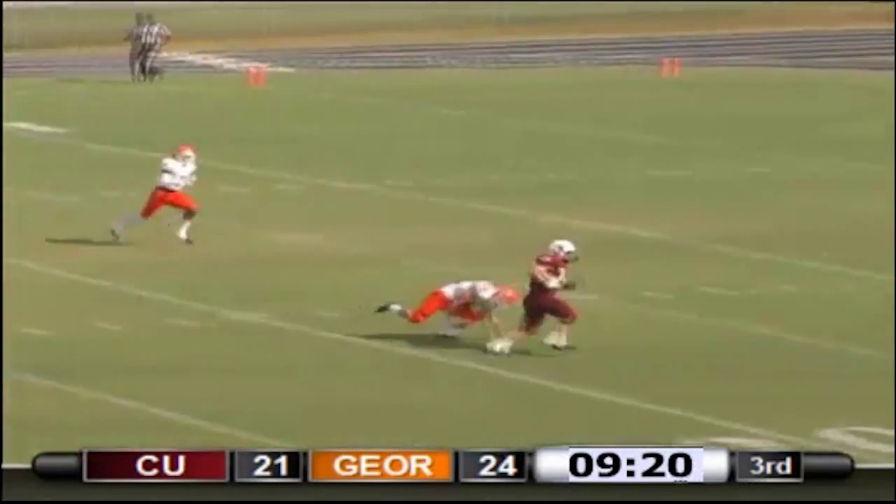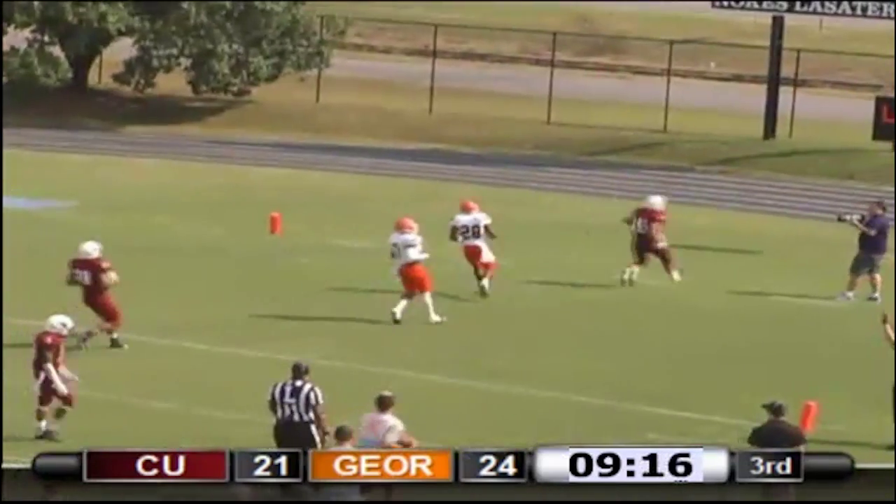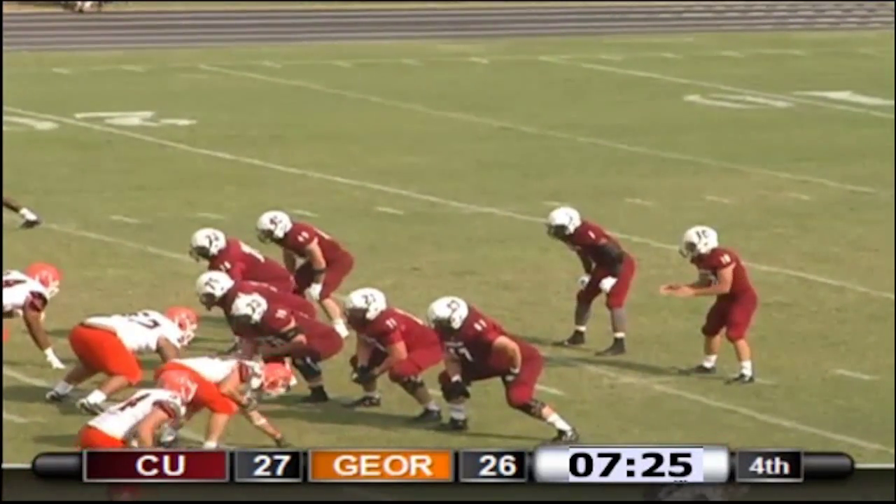Completes it to Mallory on the hunt. Mallory's going to take it into the end zone — eight-yard gain. First and ten, Bulldogs.